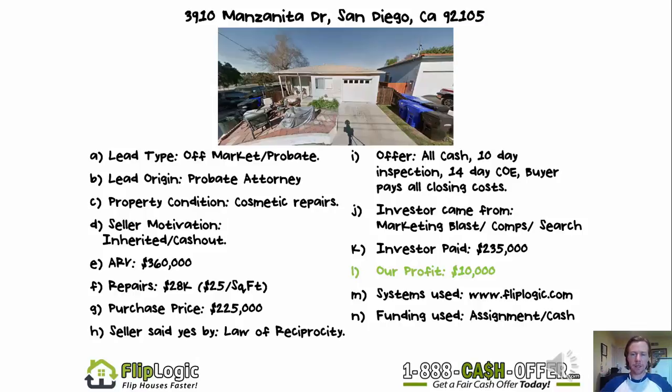It's off market and it was going through probate. This was actually referred to us by a probate attorney. Probate attorneys are great contacts. If you know any, or you have the chance to network with one, let them know who you are and what you do. You buy and flip houses. You can give them a quick cash offer — make sure to get on their email list or speed dial, because the next property they receive, you'd like to have a shot at putting an offer in on it.